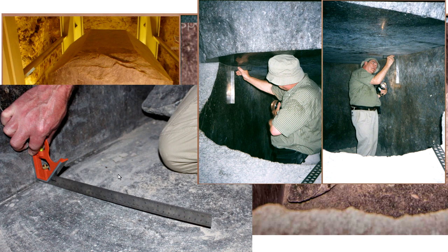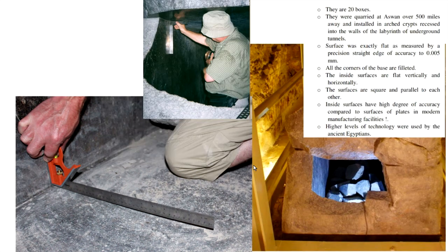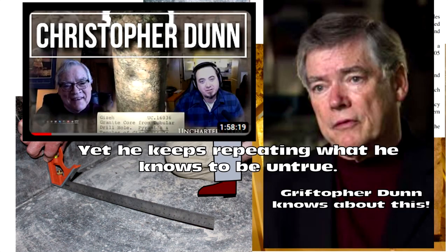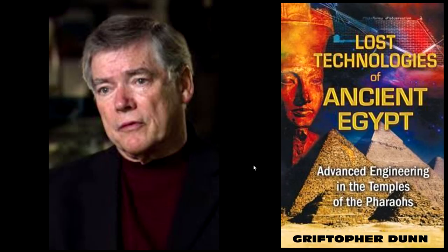The dude is standing there having claimed that all the corners are parallel, flat, and square — literally standing there. So, absolute grifter, congenital liar as far as I'm concerned. We all make mistakes, but his book — especially 'Lost Technologies' — is a textbook in incompetence or a textbook in how to lie, sell a mystery, and grift people.